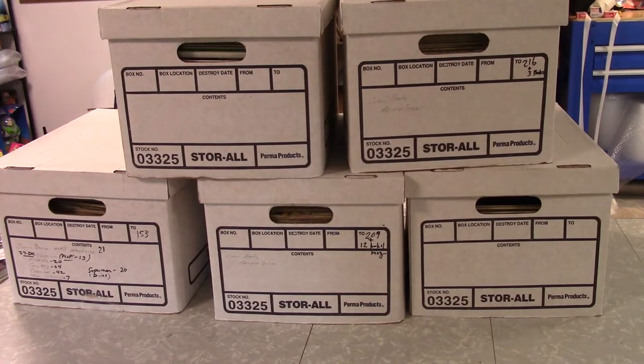Hi everybody, welcome back to Majestic Collectibles. I just thought I'd show you this. I picked this up yesterday. Had a contact that contacted me probably a couple of weeks — well, probably a month or so ago actually, before I went to Hot Springs.